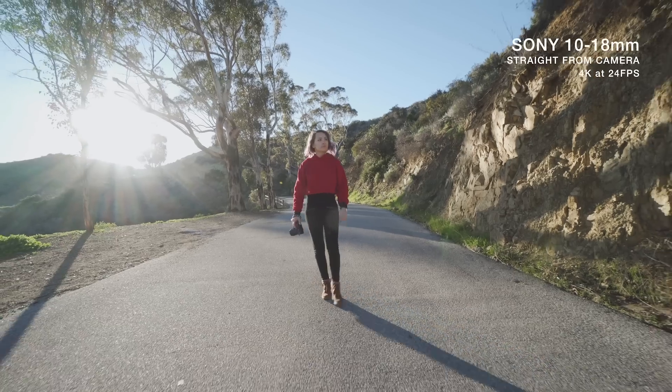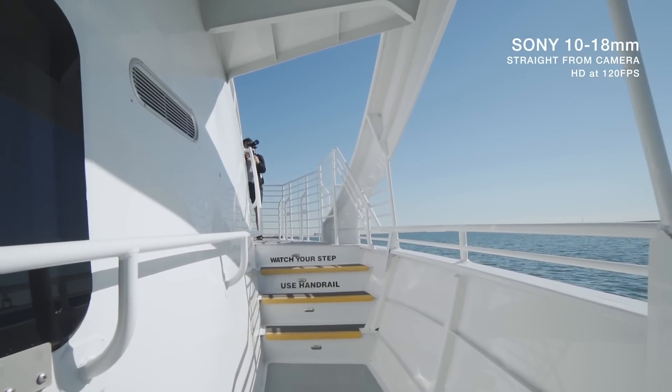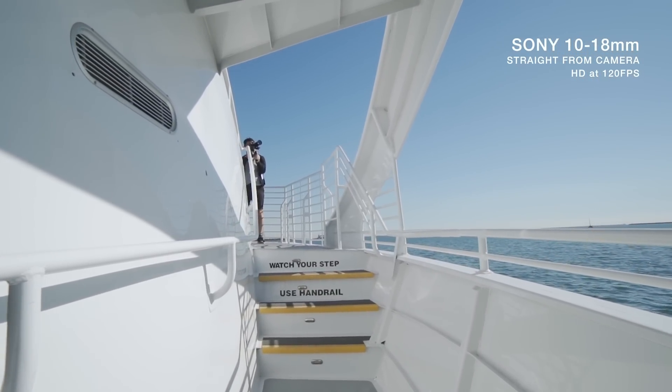The lack of IBIS on the A6400 is also pretty weird. In-body image stabilization should be standard on all cameras across the board, especially in 2019. The only reason I can think of is production costs, which makes the camera a little more affordable, but still. I can go on about other frustrations with the A6400, but that's like any other camera — every camera has some limitation you'll be frustrated with. It's up to you, the filmmaker and photographer, to figure out how to use it to create the best content.